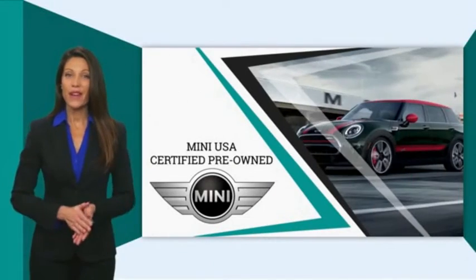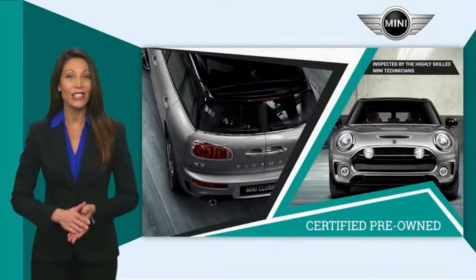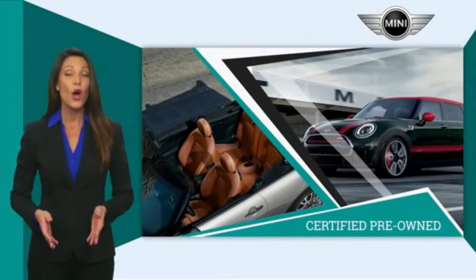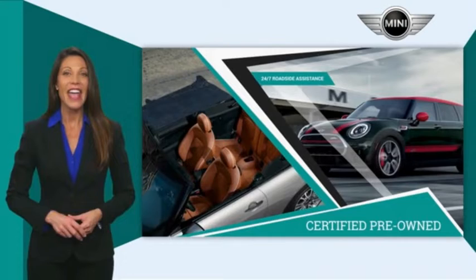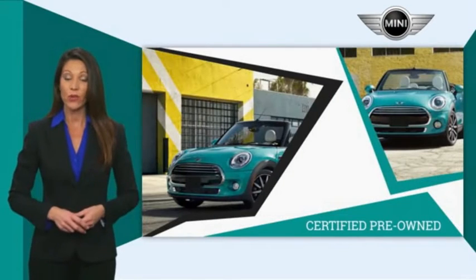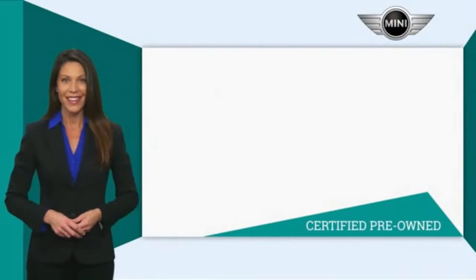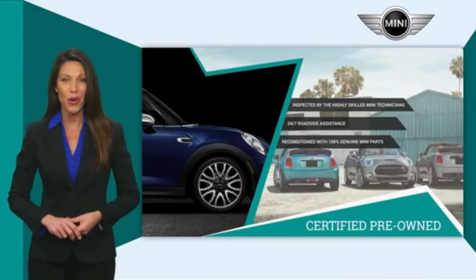Mini certified pre-owned vehicles are obsessively inspected by highly skilled Mini technicians. Mini certifies their vehicles in one of two ways. Both include warranty, 24-7 roadside assistance, and the assurance that your Mini has been reconditioned with 100% genuine Mini parts. Talk to your local dealer today to find out more about the Mini certified pre-owned program.